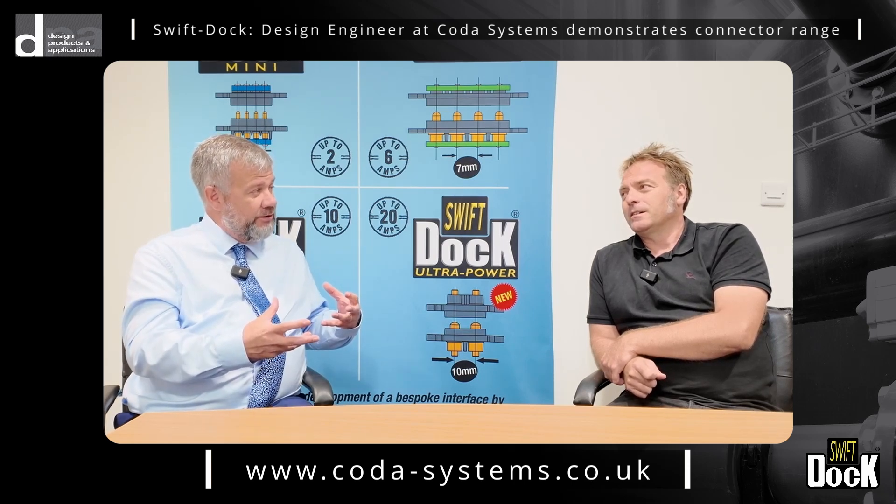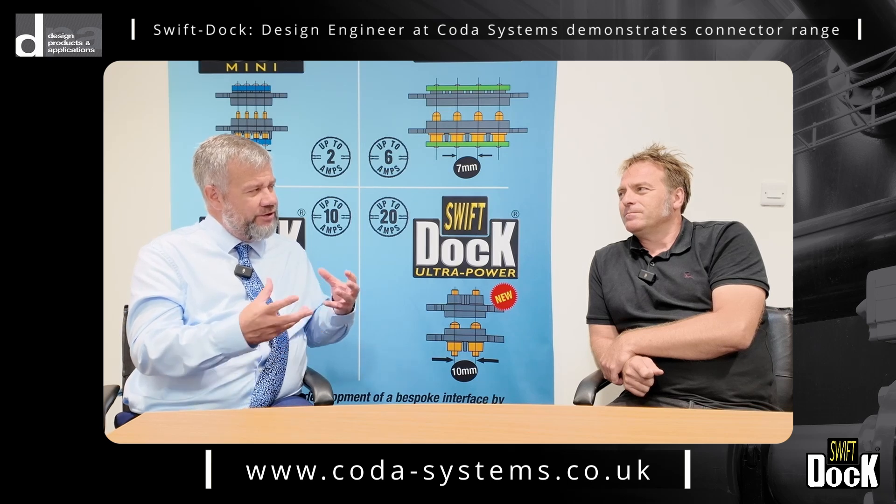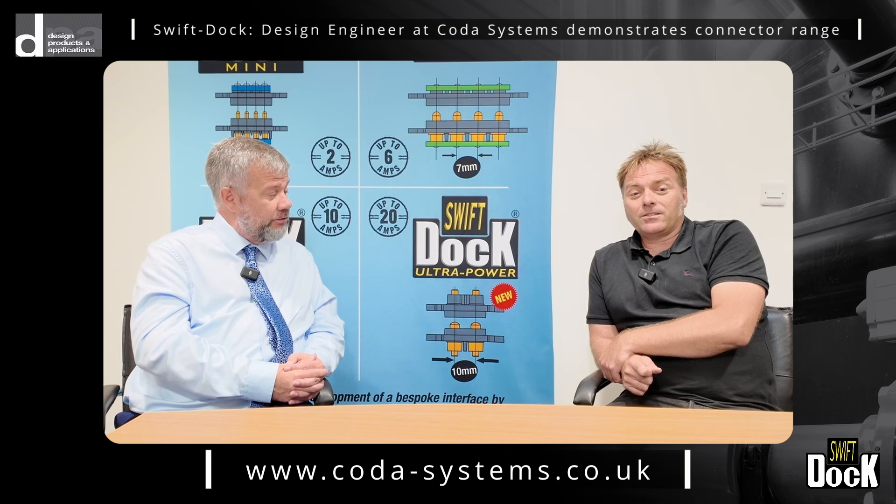But in more recent times we've branched out into interconnection products — spring-loaded contacts and docking connectors. So it's evolved and developed from that original side of things. We're familiar with the company name — could we see some of these products?